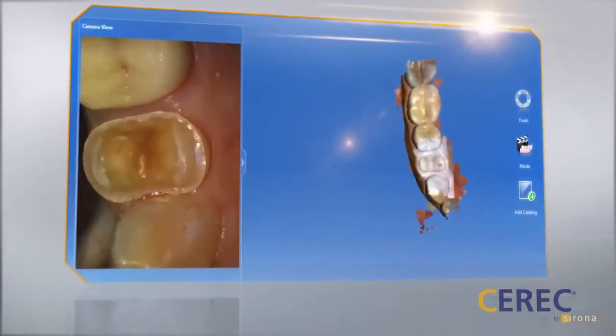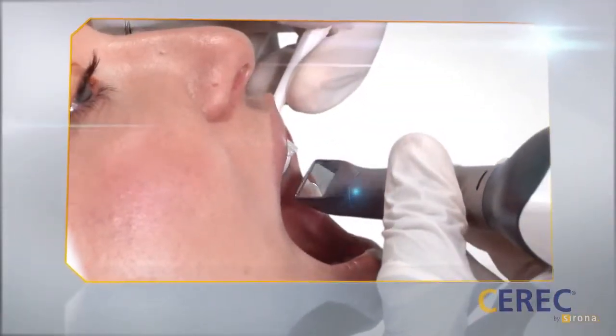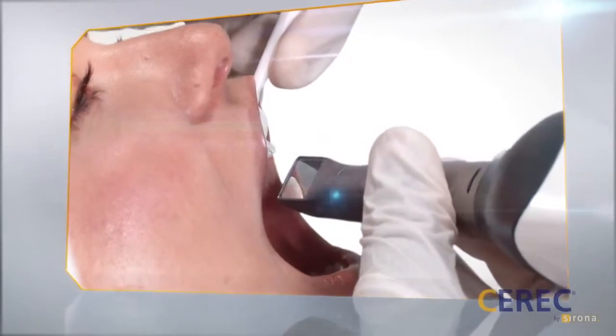The process starts with the digital scan of the teeth using the CEREC 3D intraoral camera. By simply gliding the camera over the teeth, a full-color 3D model of the teeth is generated.